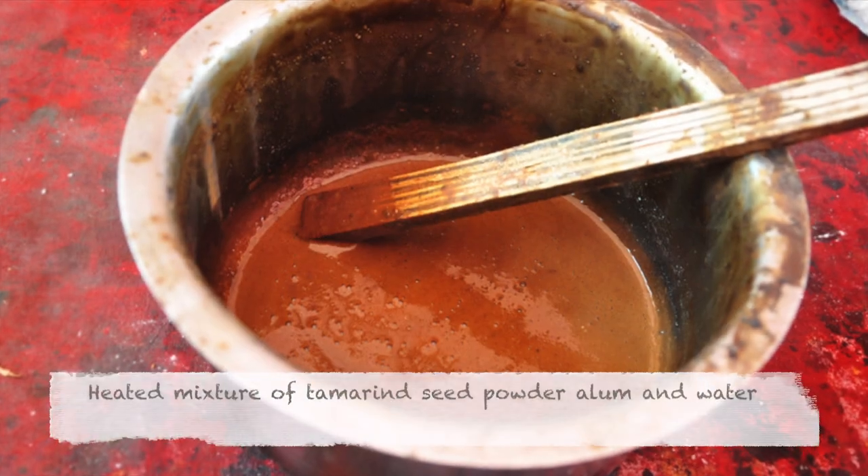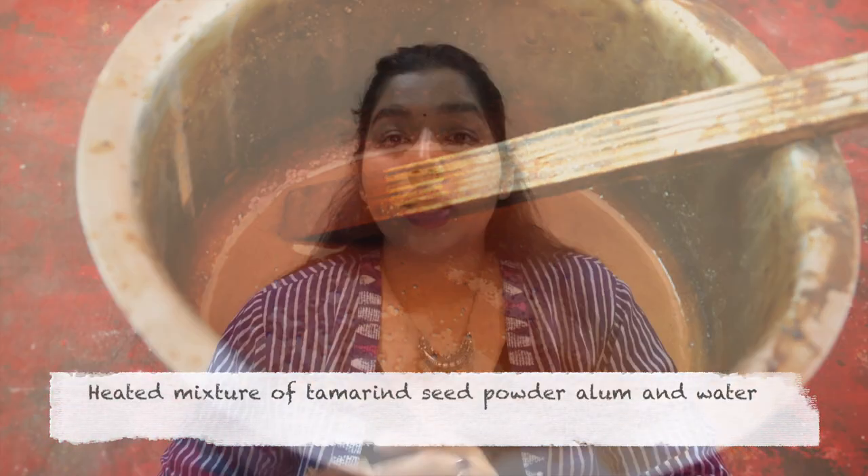The gaps are filled with red color, which is prepared by heating a mixture of alum, tamarind seed powder, and water. The fabric then looks yellow with black outlined figures, and is sun-dried.